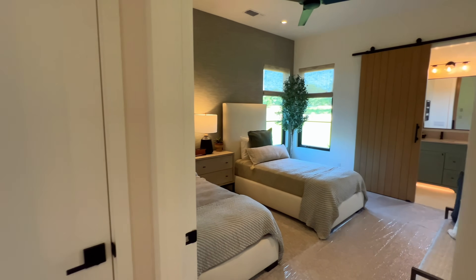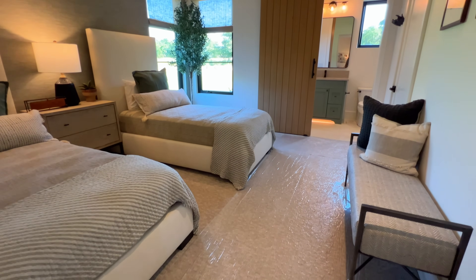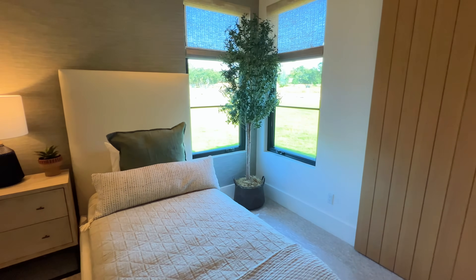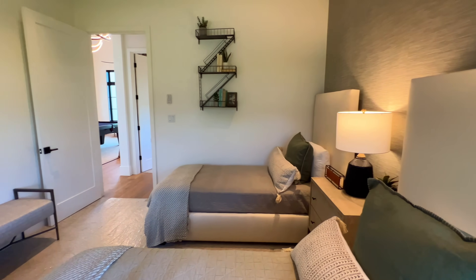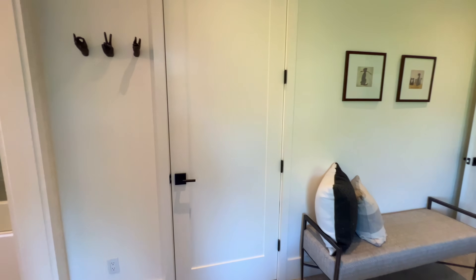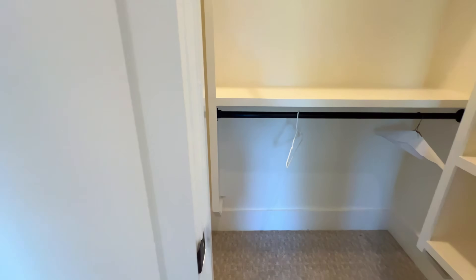We have another bedroom — I love that they covered up the carpet to keep it clean. Look at the space in here: tall baseboard, a nice accent wall. You could fit two twin beds comfortably with nightstands and a bench. This one has a full-size bathroom attached to it, plus a full-size walk-in closet that extends slightly, with nice plush carpeting.